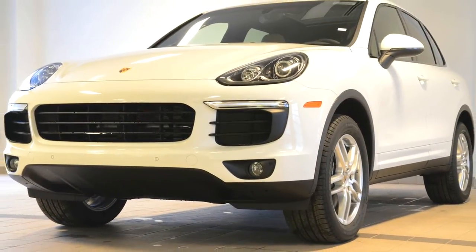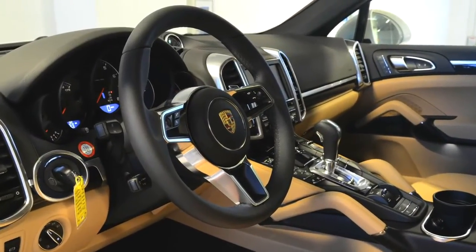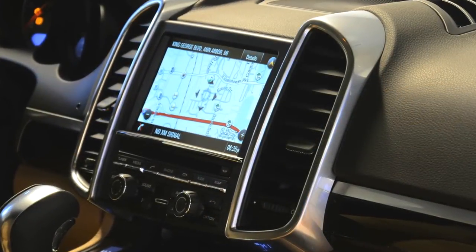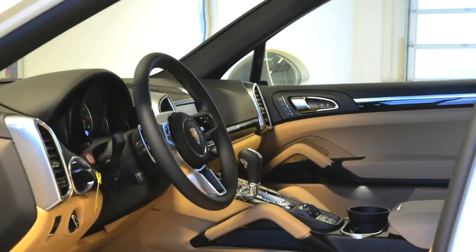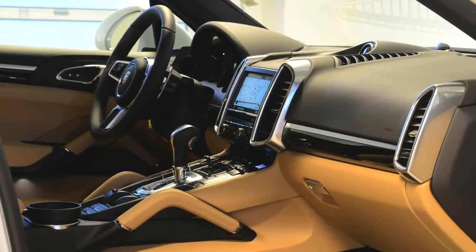The all wheel drive Porsche is set up for winter driving with front seat heating and a heated multifunction steering wheel. It also features a Bose audio system with high definition radio, front seat ventilation with 14 way adjustments and memory, and a smokers package.